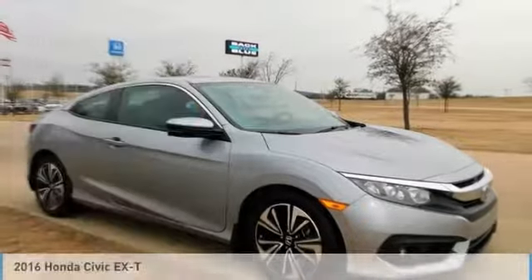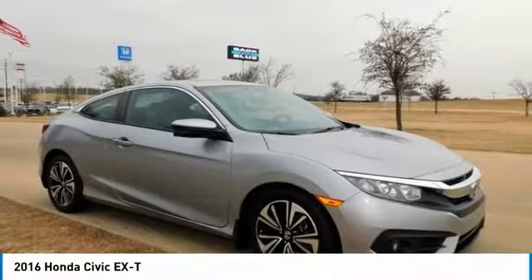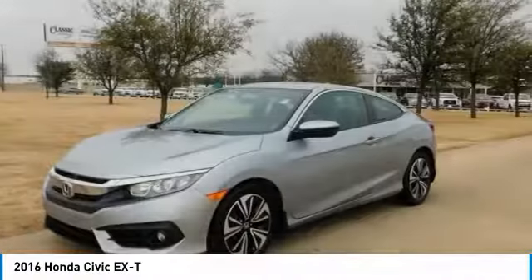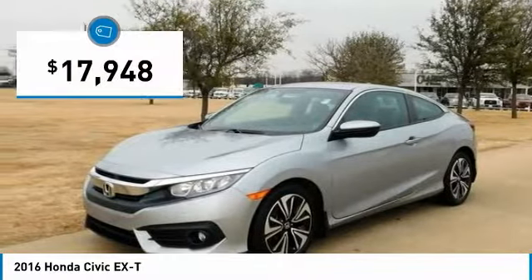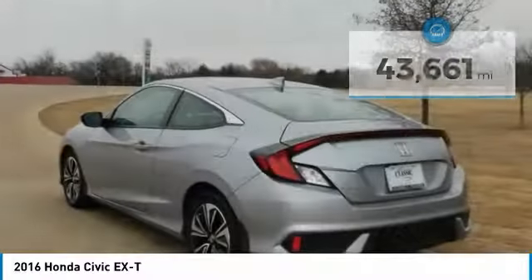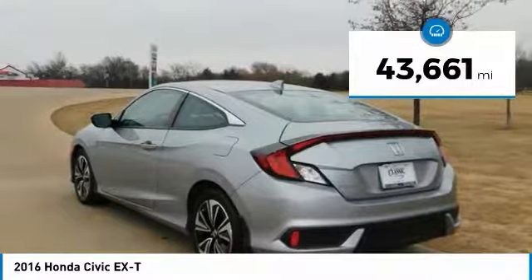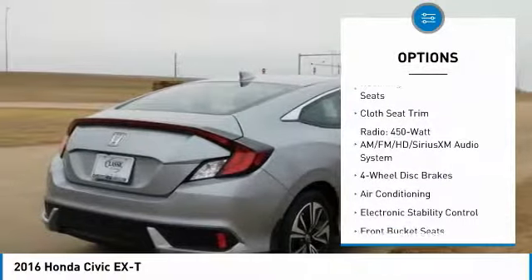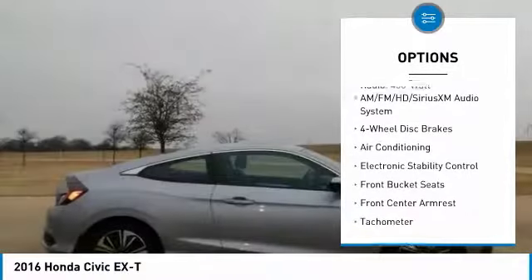Clean Car Facts: Gray 2016 Honda Civic XTF, 1.5L 4D IDOHC Turbocharged, Cloth. Recent Arrival. 41-31 Highway City MPG. Awards: 2016 IIHS Top Safety Pick Plus when equipped with Honda's system, and 2016 KBB.com 16 Best Family Car.